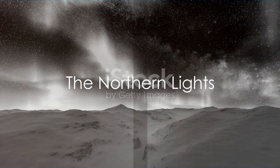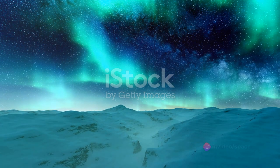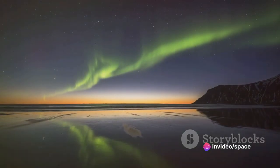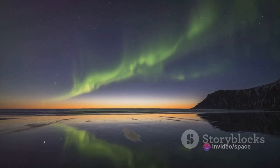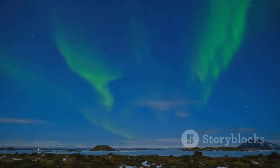The Aurora Borealis, also known as the Northern Lights, is a natural light display predominantly seen in high-latitude regions around the Arctic. It is a phenomenon that has filled humanity with awe and wonder for centuries. But what causes this breathtaking spectacle?